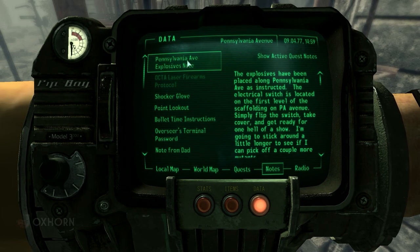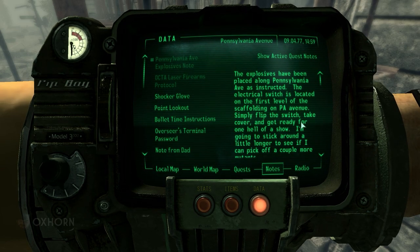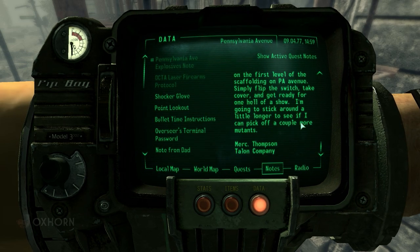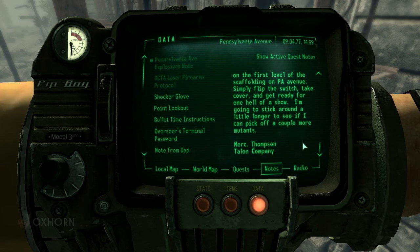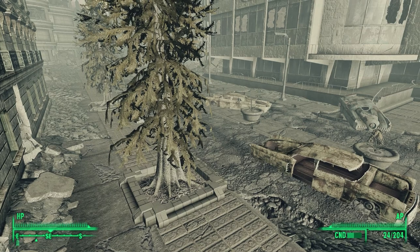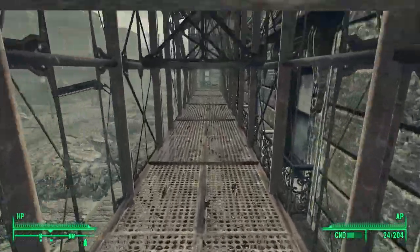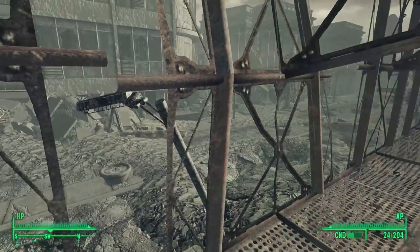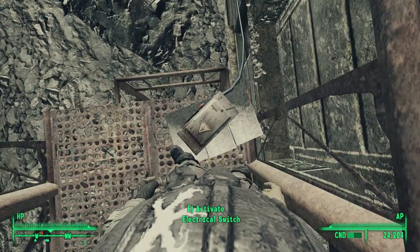Reading it, the explosives have been placed along Pennsylvania Avenue as instructed. The electrical switch is located on the first level of the scaffolding. Simply flip the switch, take cover, and get ready for one hell of a show. This is Mercenary Thompson of Talon Company. Climbing over Thompson's body, we can walk along this level of scaffolding — but we don't get far before we encounter mutants. Racing forward, we flip the switch.